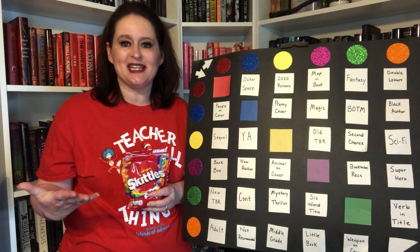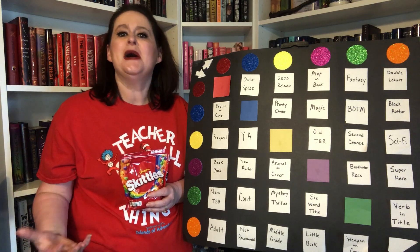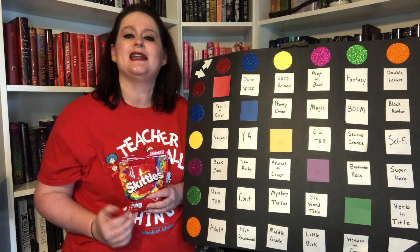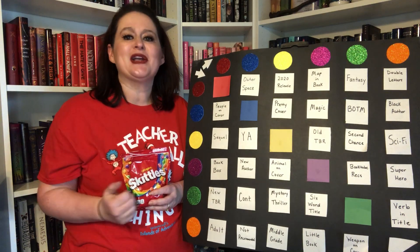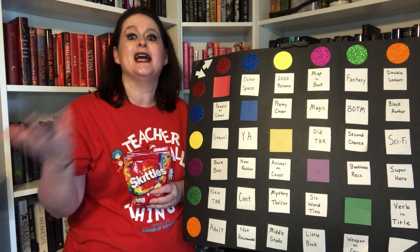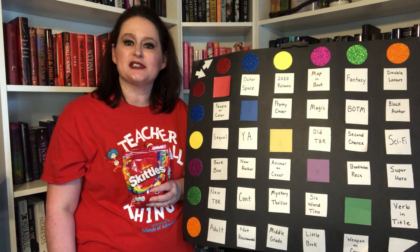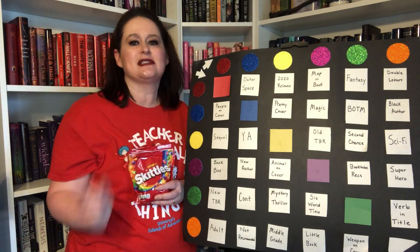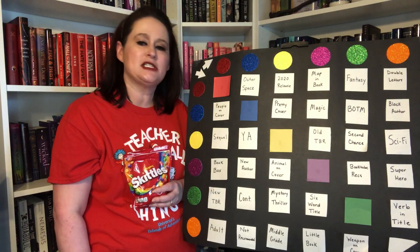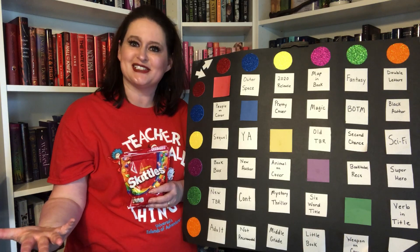I really enjoy making these Skittle TBR videos and a lot of my students love them as well, but I cannot take credit for its creation. I made this board but it was inspired by Current Chapter and her M&M TBR game which she graciously let me copy. So the way the game works: I pick two Skittles. The first Skittle will tell me where this arrow goes, the second Skittle will tell me where this arrow goes, and it will lead me to a prompt that will lead me to a book, and then I will put that on my December TBR.